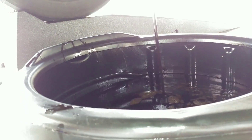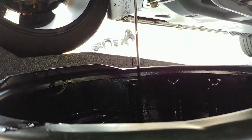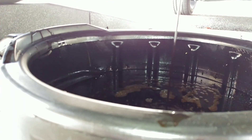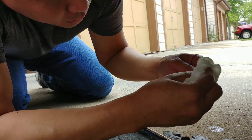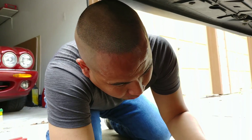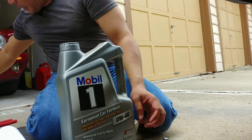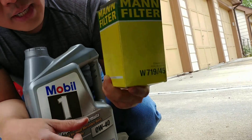To do an oil change, it's not gonna take two to three hours like the dealer makes you wait. At instant oil change places they may do it faster, but I don't really trust them — I'm not sure what kind of oil they put in. For a VW German car you want synthetic oil. This is the filter you need: a Mann filter W719/45. That's the filter we're going to use. We'll just let the oil drain and I'll give you an estimate of how long this really takes.